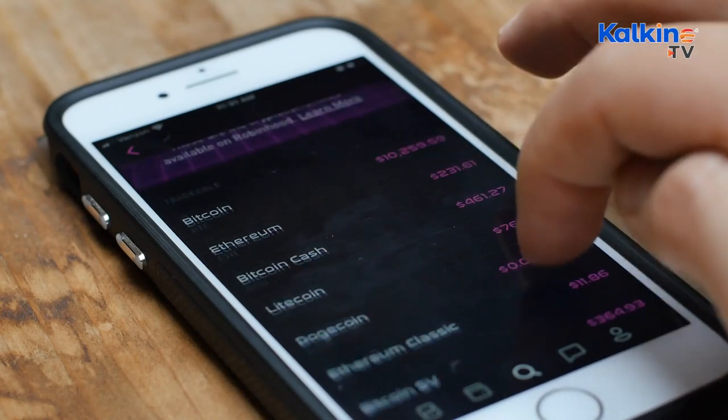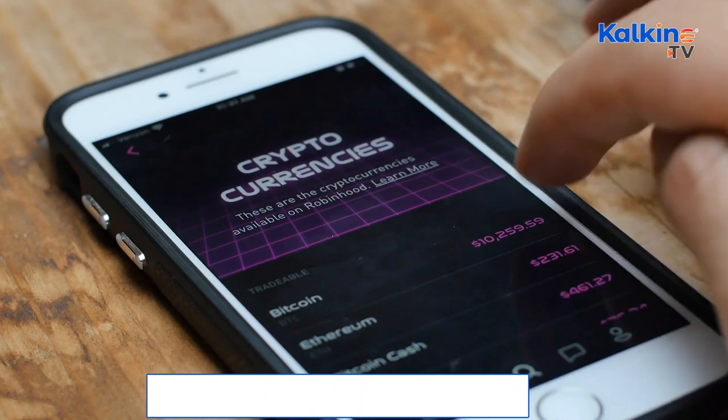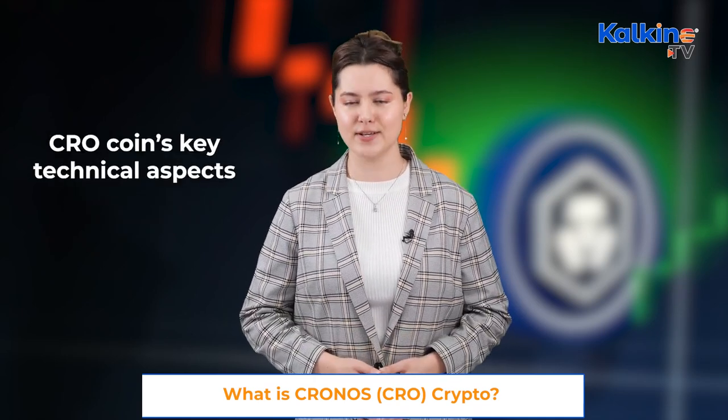However, CRO is going against the grain, maintaining a good run in the market. On Friday it registered gains of over 10 percent with a volume spike of over two percent. Let's have a look at CRO coin's key technical aspects.